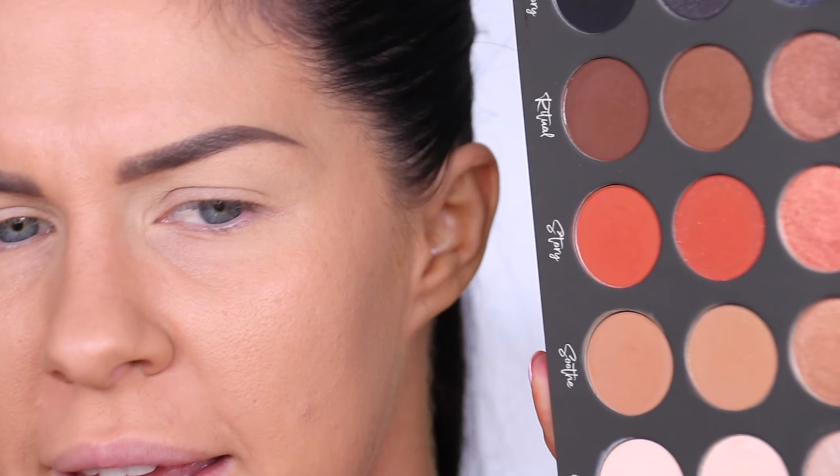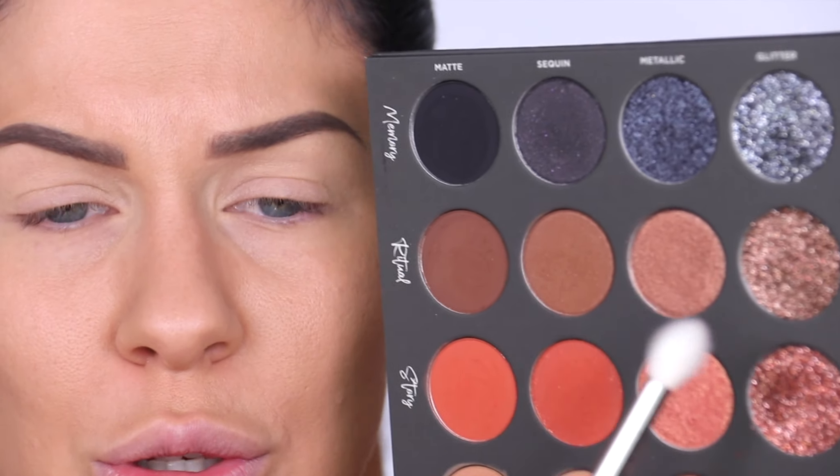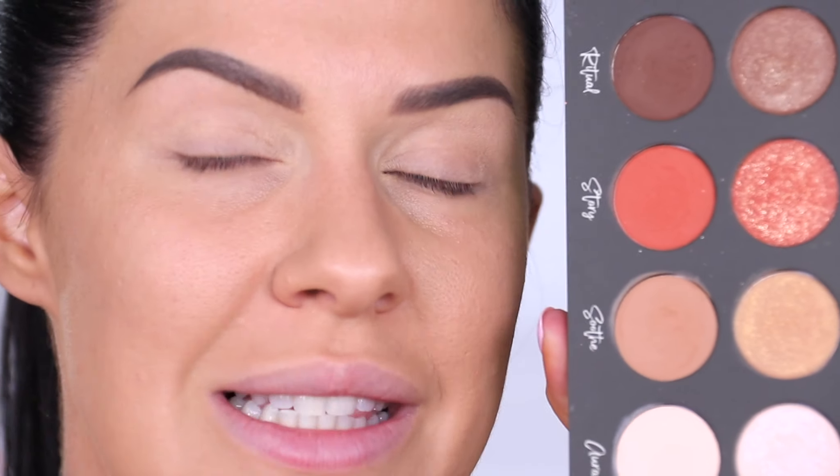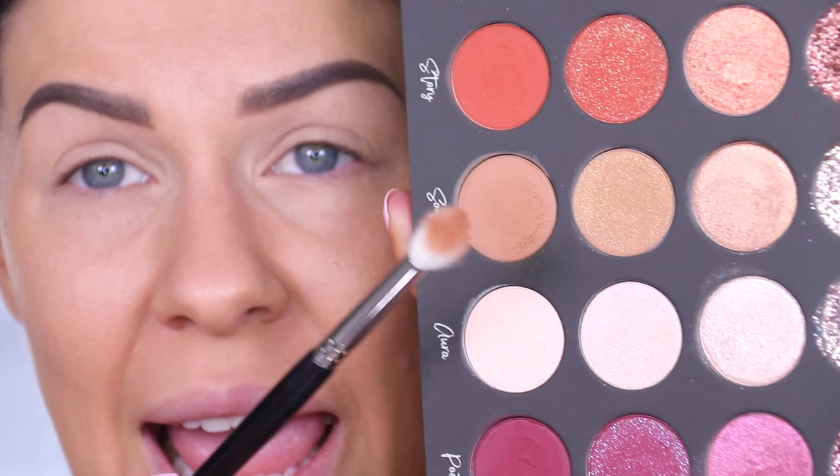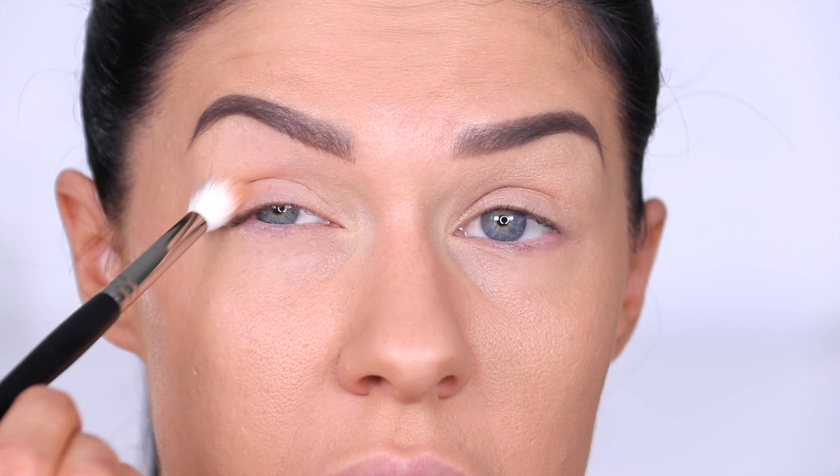Let's jump into using this palette — the exciting part! I'm very much drawn towards this column of beautiful browns — I love a classic brown smoky eye; it looks good on everybody. I'm not going to set down the eye primer because I want to see how these shadows really perform. I'm going to take this matte shade — look at that payoff! I'm going to pick that up on my brush and start working it through the crease.